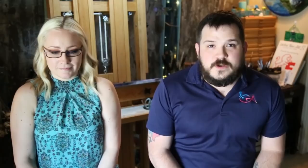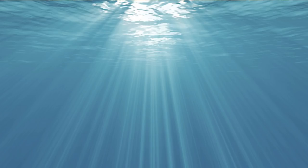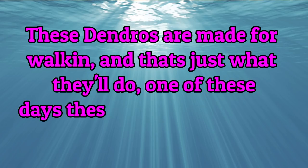What's going on Official Nation? I'm Kyle with Glass Aquatics and this is Lisa with Lockery Fine Art. Today we're gonna be playing a multiple choice game. Lisa's gonna have to answer facts about walking dendros in a game we like to call 'These Dendros Are Made for Walking' — and that's just what they'll do. One of these days these dendros are gonna walk all over you — or Lisa in this case.